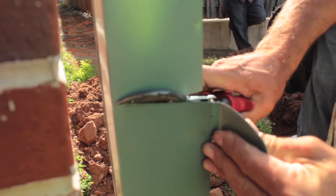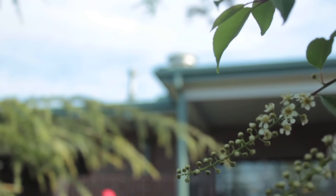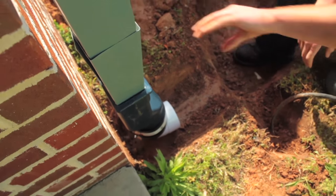This rain garden is actually going to capture from one downspout, and that's about 2,400 square feet of roof, which will produce about 1,500 gallons of storm water for every inch of rain.